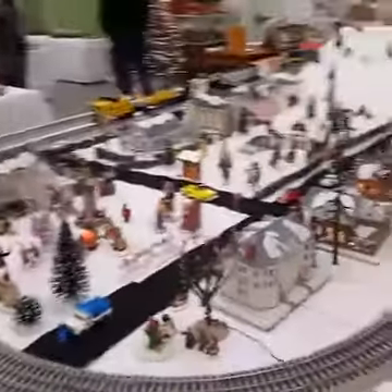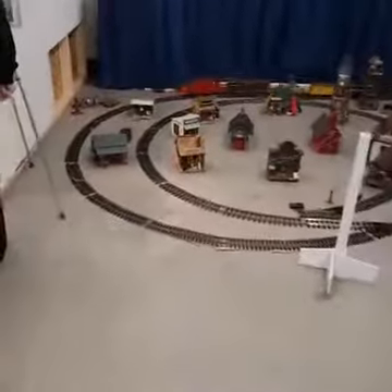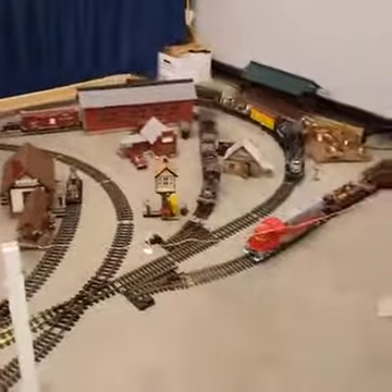This is a new one this year — it's actually an outdoor train set. Doug Williams made these and had them running outside when he lived down near Springfield. This one here is a Lego train.